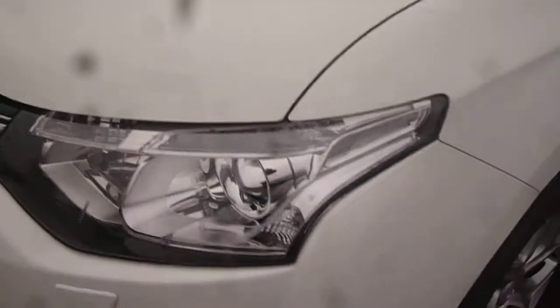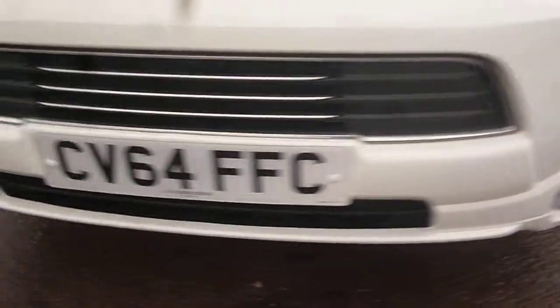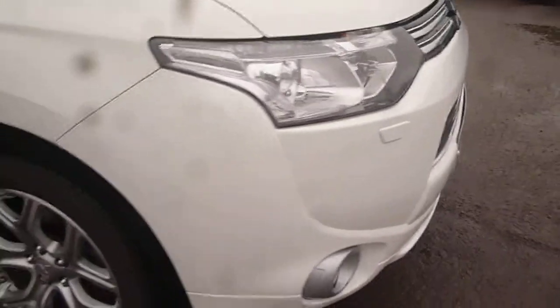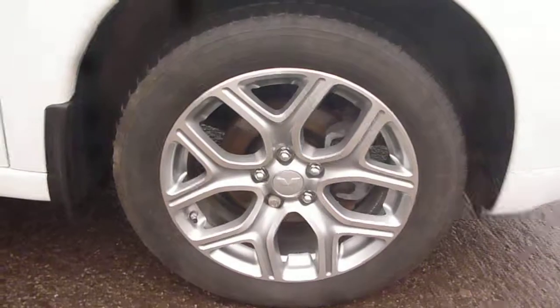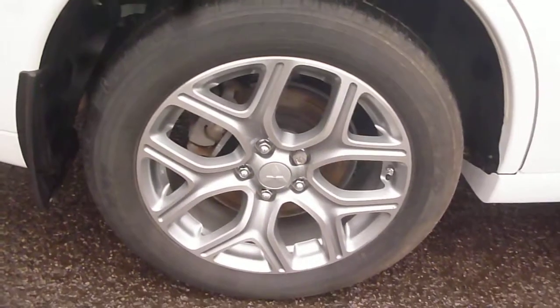The bonnet appears all in good order, as does the front bumper. The front wing is all okay and the front alloy is all good. The offside doors are again all okay, as is the rear quarter and the offside rear alloy.